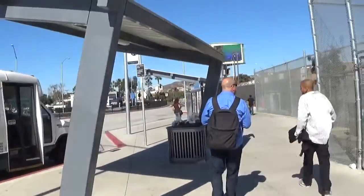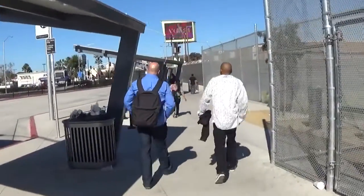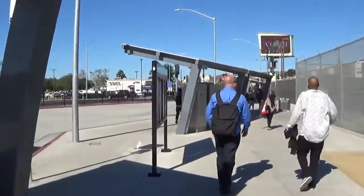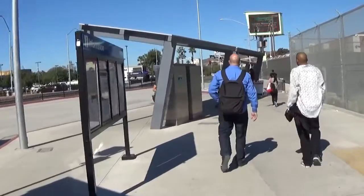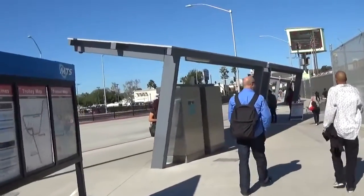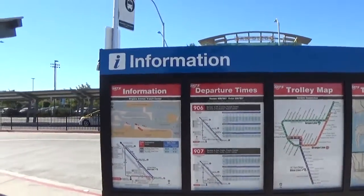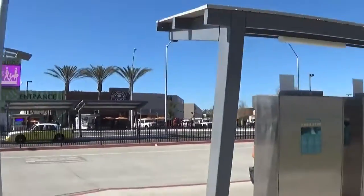The trolleys are in this direction, where you first went to walk across the border into Mexico. This is the way back to the trolleys, and it's also the way back to where we parked. We parked on this side. There's a bus schedule and a bus stop here.